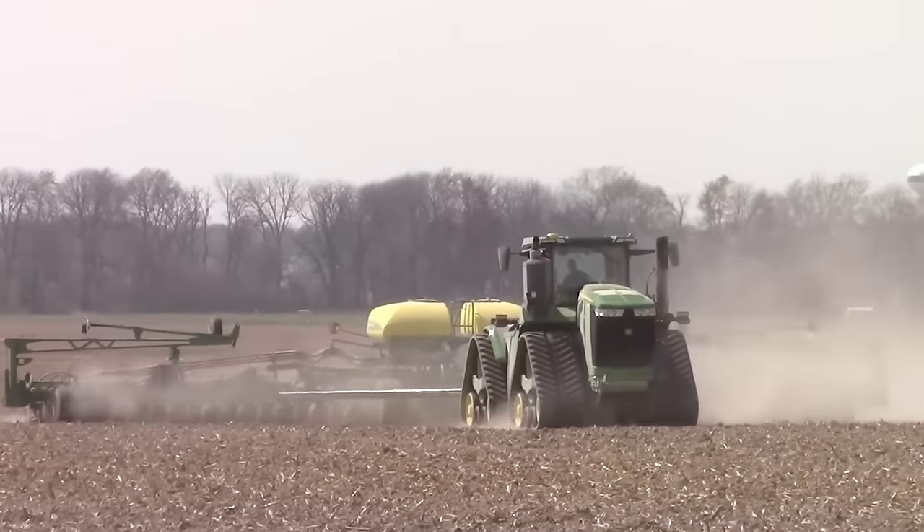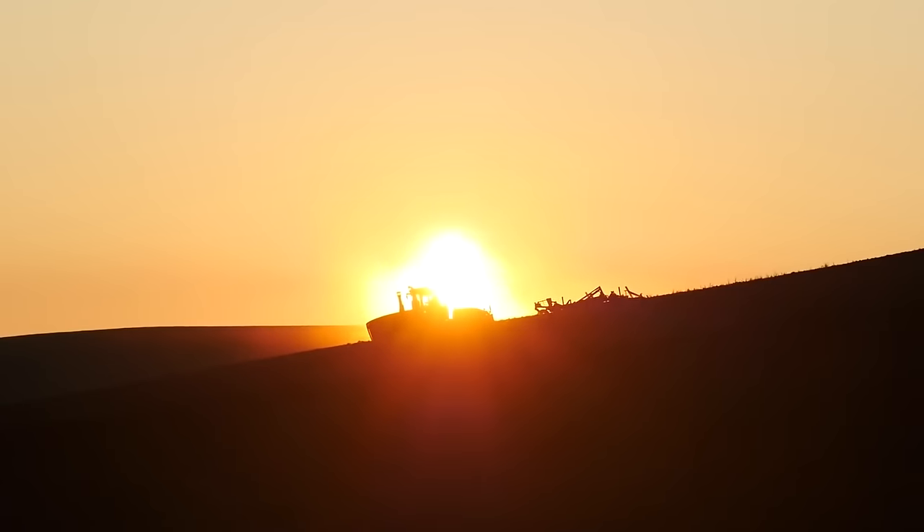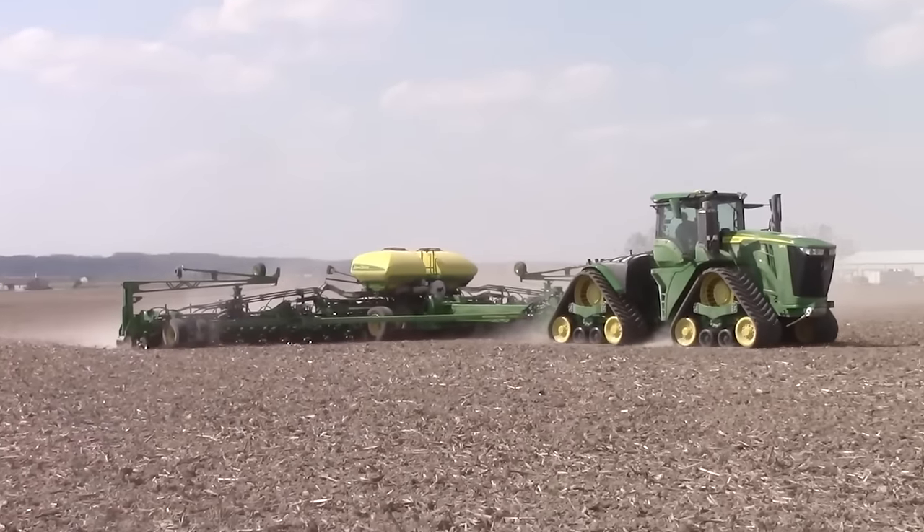Going beyond the basics, the John Deere 9RX Series positions itself as a versatile all-purpose tool, addressing various needs in agriculture from fieldwork to fuel conservation. For farmers seeking an advanced, efficient, and adaptable ally, the John Deere 9RX Series tractor presents a compelling option worth considering.